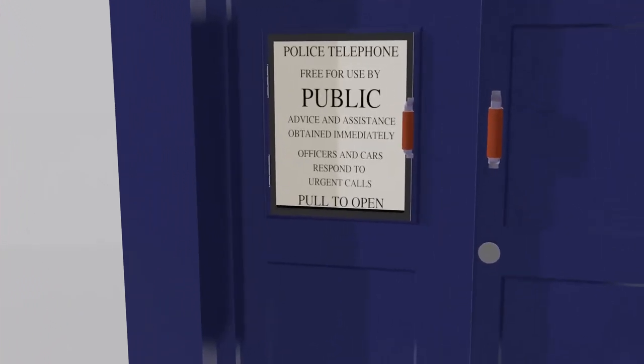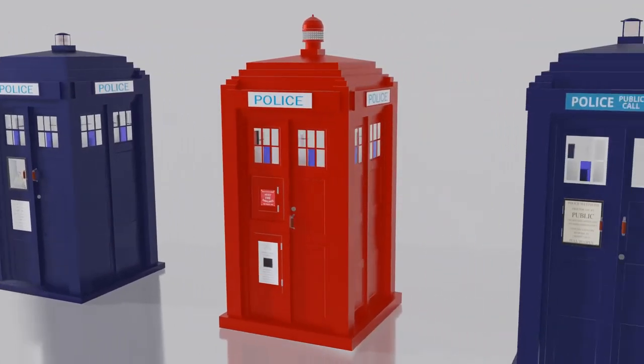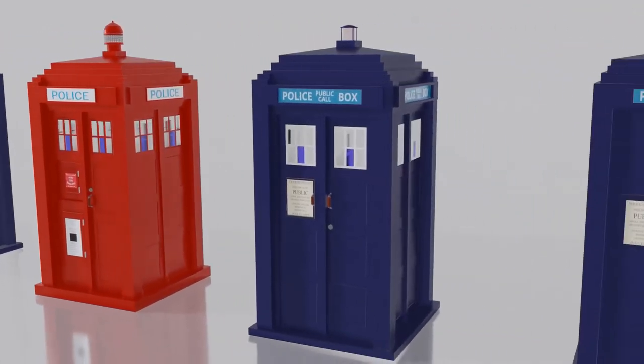In the late 1920s, Mackenzie Trench was serving as the Metropolitan Police Surveyor, and at this time he produced a standardised design for a police kiosk. For a truly detailed examination of the police box design, there are few websites as thorough as TARDIS Builders. It includes a reference section in which one can lose hours, if not days, of one's life exploring.